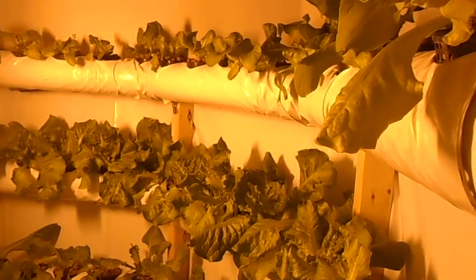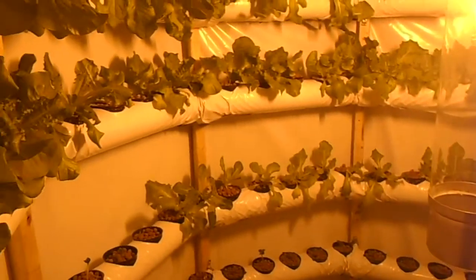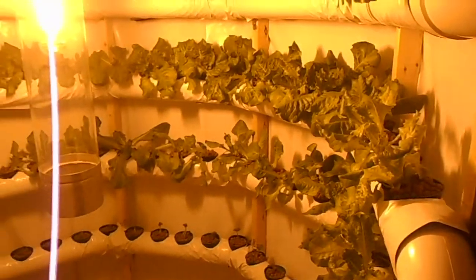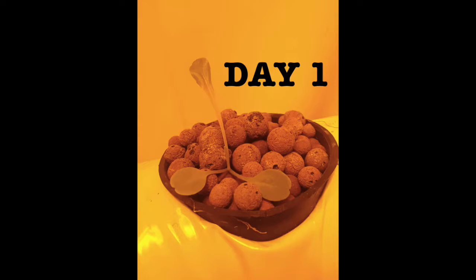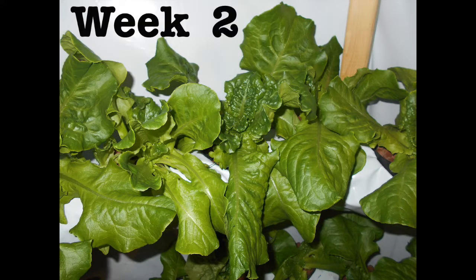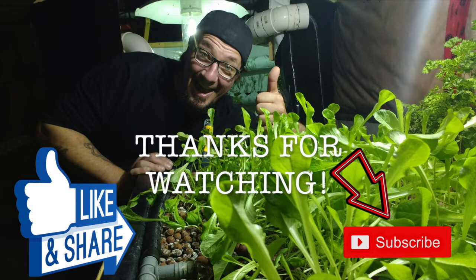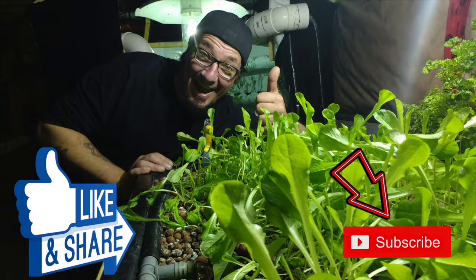We'll be doing another video next week to show you — I don't know what this is going to look like next week, this is two weeks in. We'll keep an eye on these strawberries and see how they turn out — they're doing just great down here. Okay folks, stay tuned, we'll be doing another update next week and maybe a couple of videos in between. We'll see you soon, cheers!